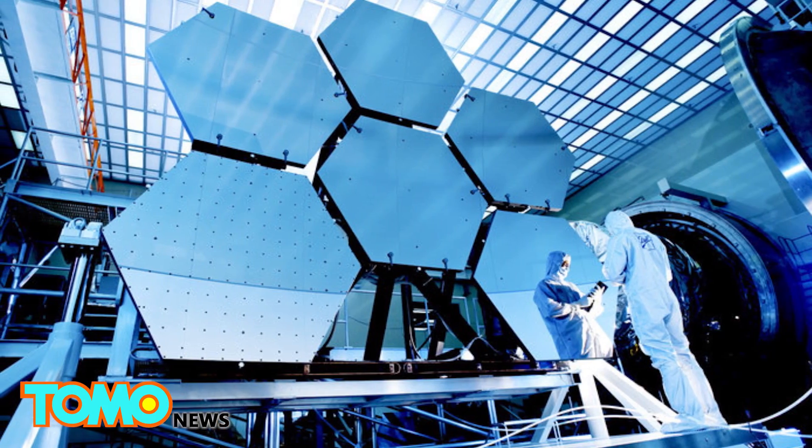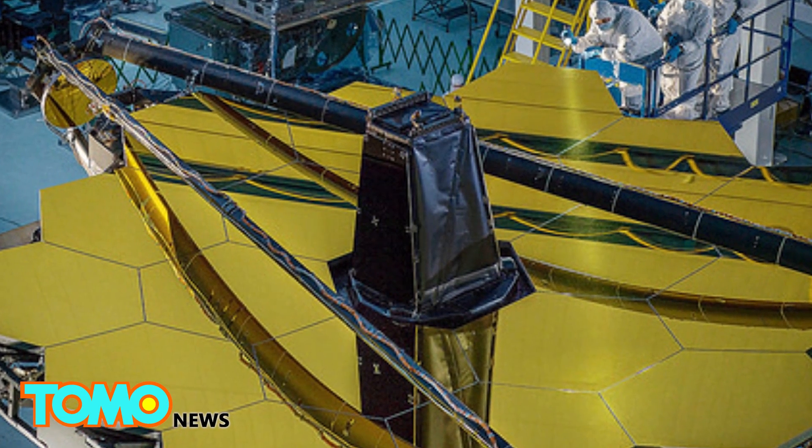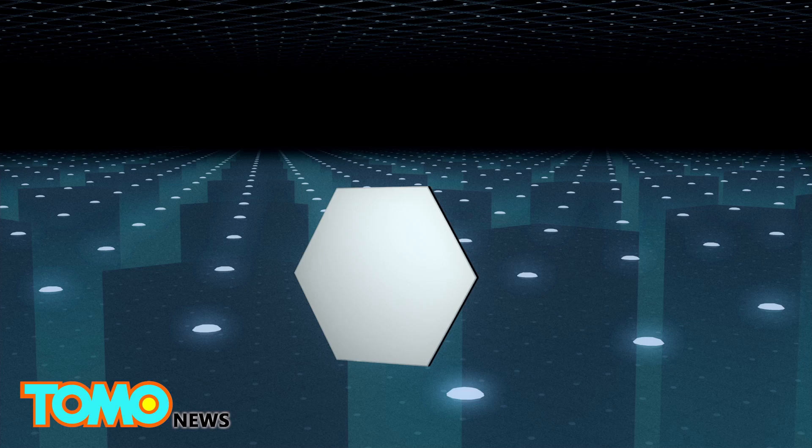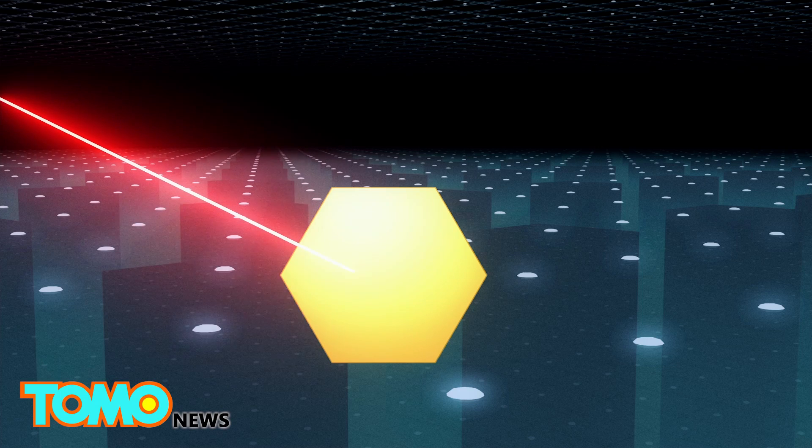The James Webb Telescope, Hubble Space Telescope's successor, will house the largest mirror ever to be sent to space when it launches in 2018. Each of the hexagonal mirrors that make up the primary mirror is made from ultra-lightweight beryllium and coated in vaporized gold. The gold coating boosts the infrared light reflectivity of the primary mirror.